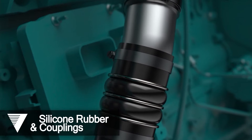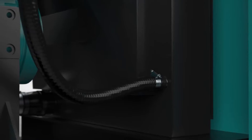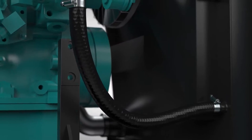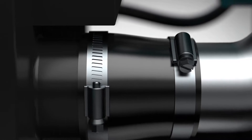Our silicone rubber hoses have proven to be reliable, even under the most extreme conditions. Designed for operating temperatures ranging from 390 degrees Fahrenheit on standard silicone products to 480 degrees Fahrenheit on fluorosilicone products.